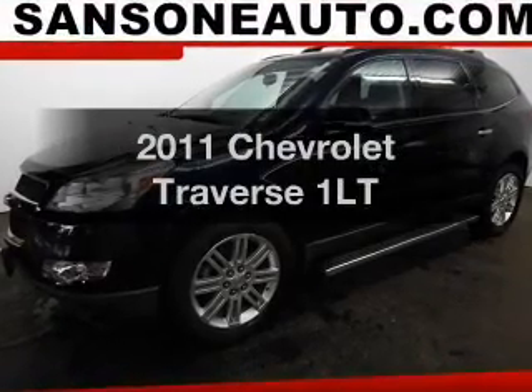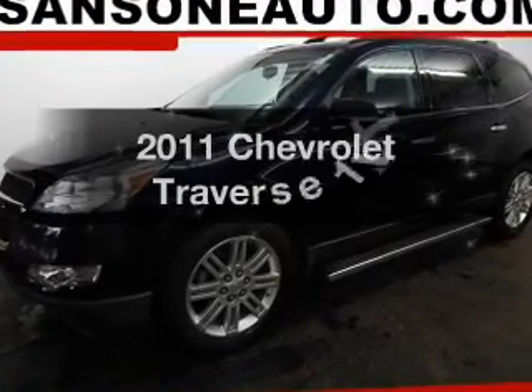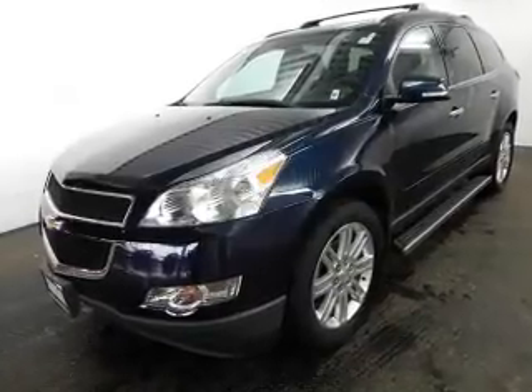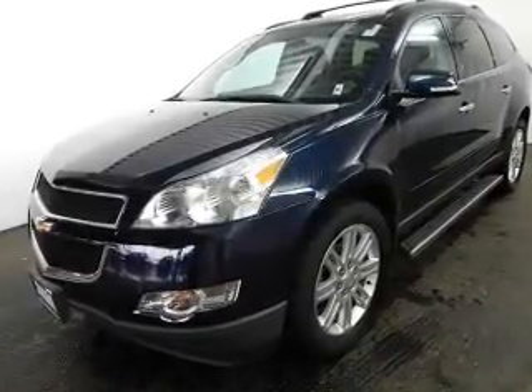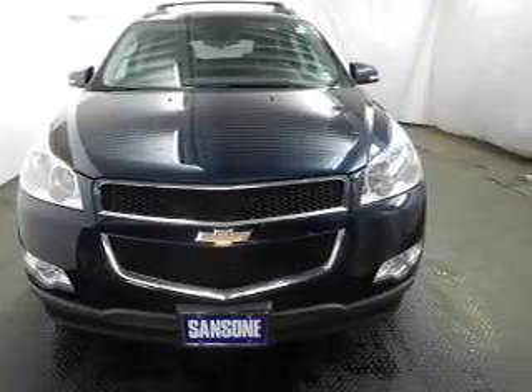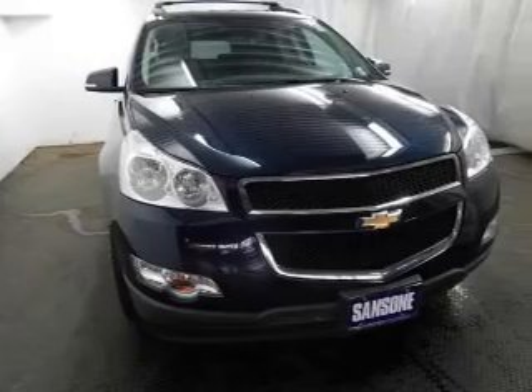Introducing the 2011 Chevrolet Traverse — everything you need under one roof with this great vehicle. The powertrain includes front wheel drive with a solid six-cylinder engine driven by a six-speed automatic transmission. Anti-lock brakes help you bring your vehicle to a safe stop.